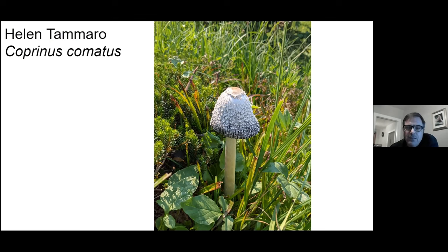Here's the Coprinus comatus — this is the shaggy mane, a little bit older, starting to deliquesce. It's an Amanita from that Lepidella group. I said it's probably Cokeri. It has a carrot-shaped root underneath it.